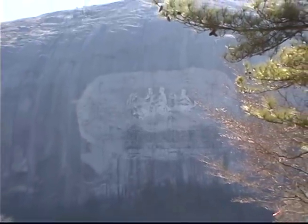The carving depicts Stonewall Jackson, Robert E. Lee, and Jefferson Davis riding together across the mountainside.